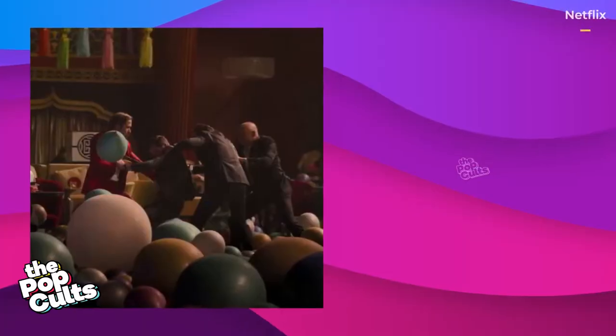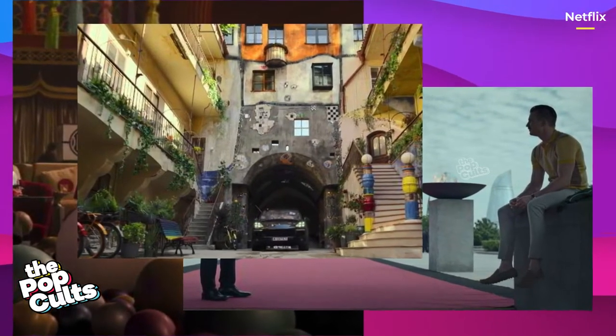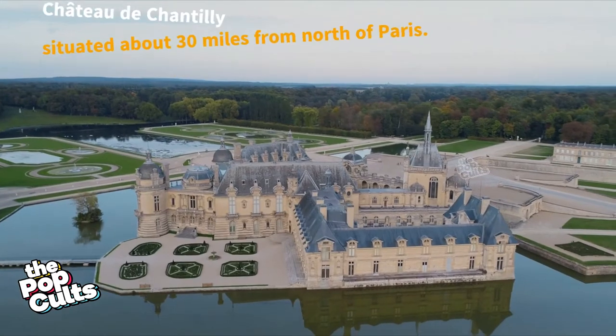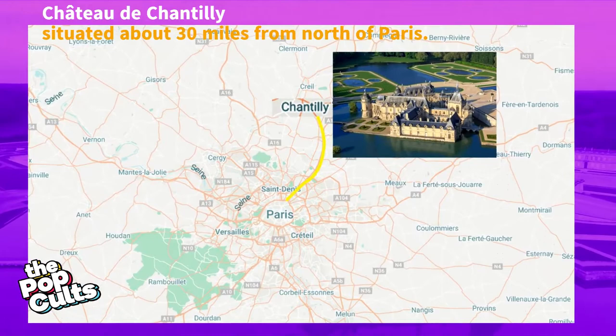The story is set in many different countries, although The Grey Man was primarily filmed in France and the Czech Republic. The Zborka Castle in Croatia is actually the Chateau de Chantilly in France, situated about 30 miles north of Paris.